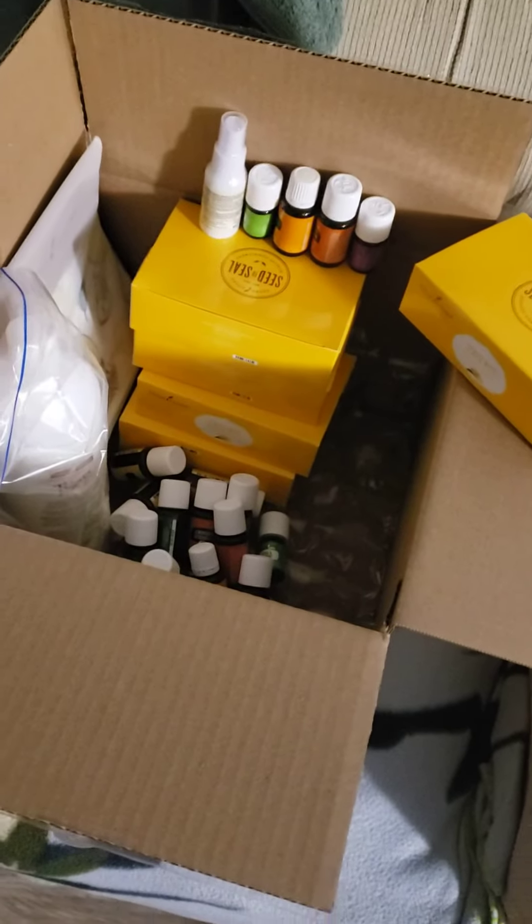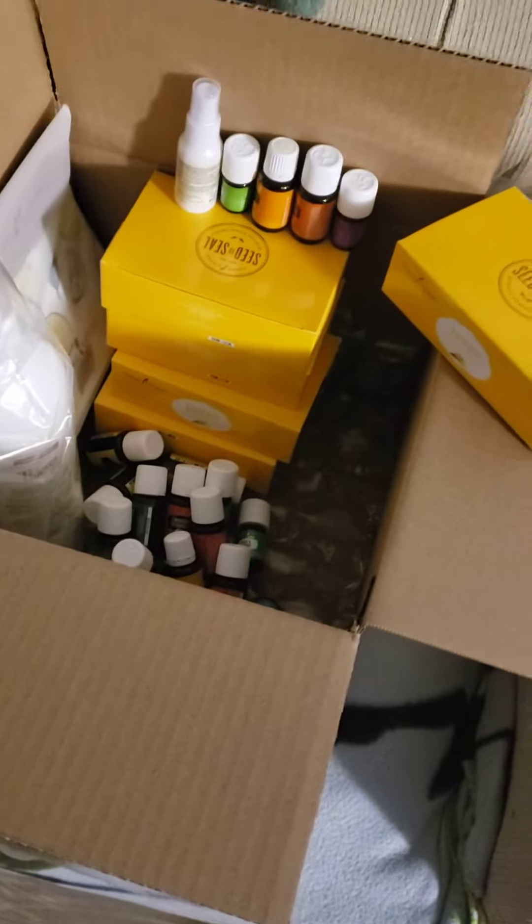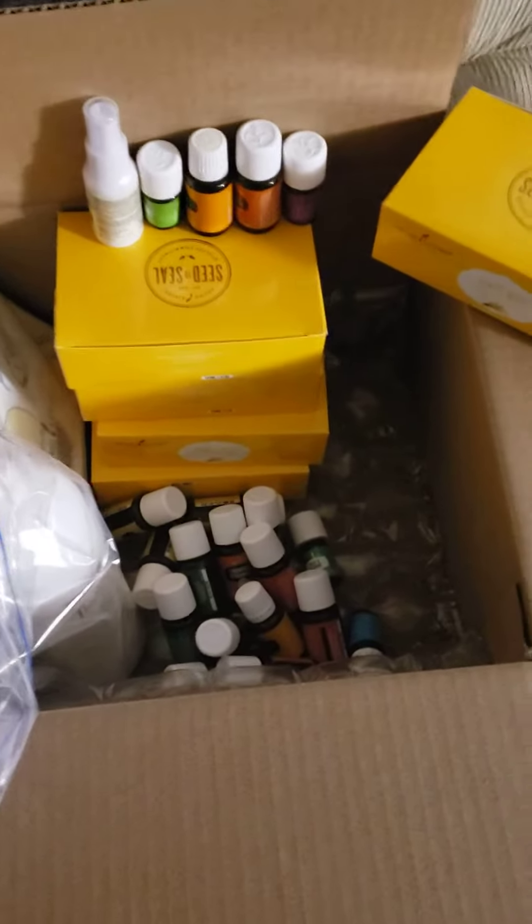Hello! Here's another Young Living unboxing. This is from my Black Friday sales, and I am super excited to tell you about everything.